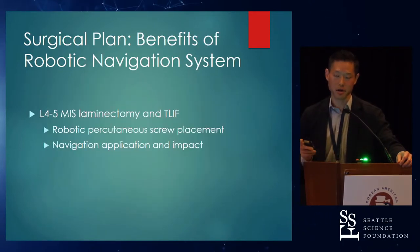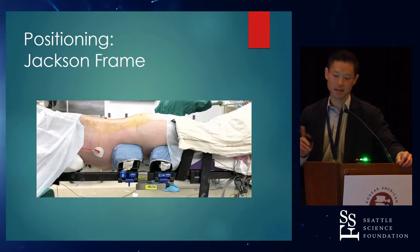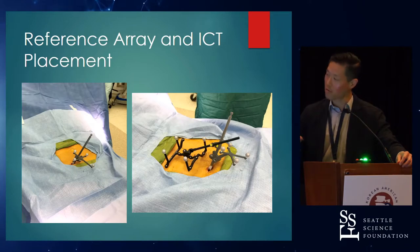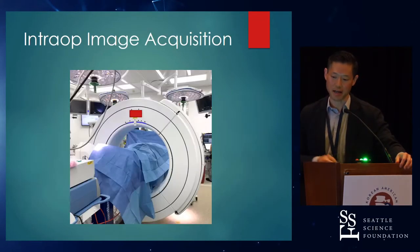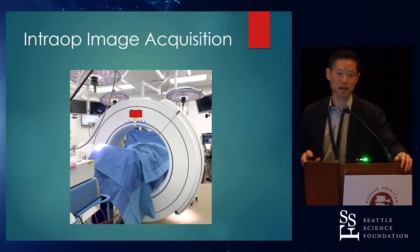I'm not going to wear lead throughout this procedure; I'm going to take very few fluoroscopic shots. This is standard Jackson frame positioning. When you use a robot, robotic screw placement is based on a navigation platform, so you need a reference frame for the patient. You need some sort of intraoperative CT registration. I just re-drape and bring the O-arm in. We've timed how long this takes — it's six to ten minutes to get image acquisition and transfer data. Not a big time sink.